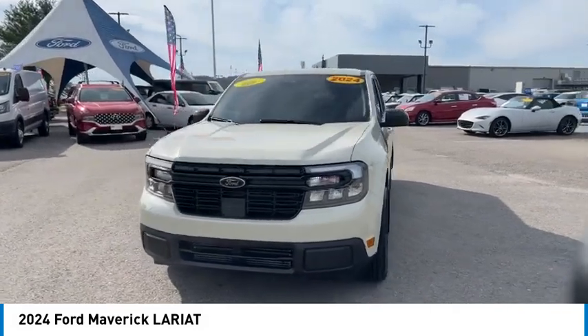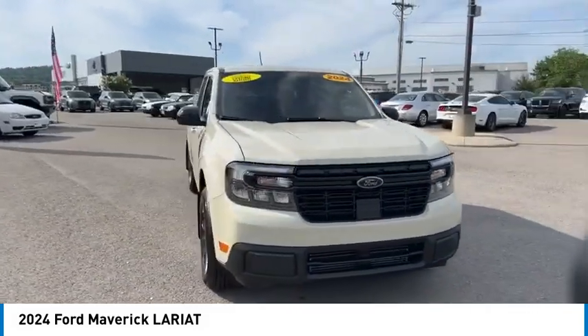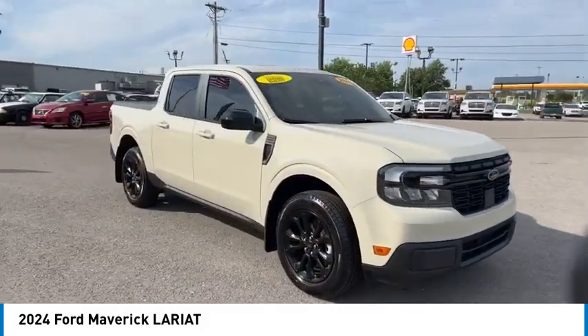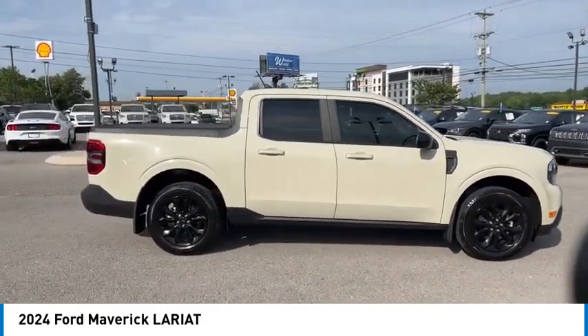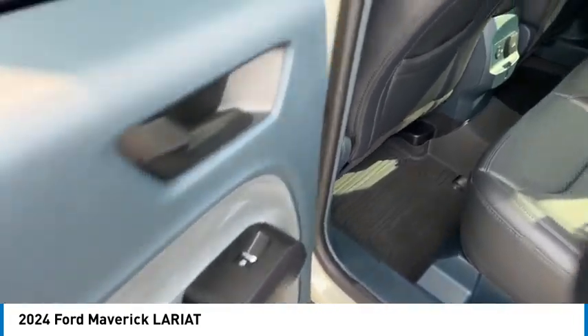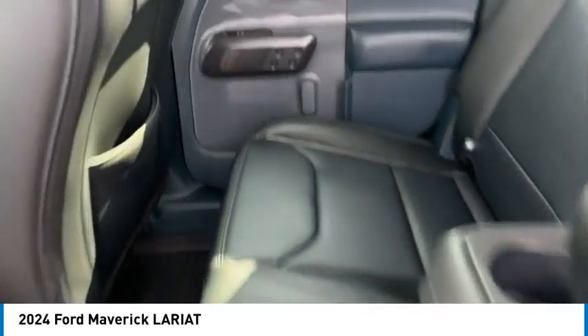Here are some of this vehicle's great options: towing package, all-wheel drive, bed liner, aluminum wheels, heated side mirrors, daytime running lights, remote keyless entry, mirror memory, headlights auto off, and traction control.